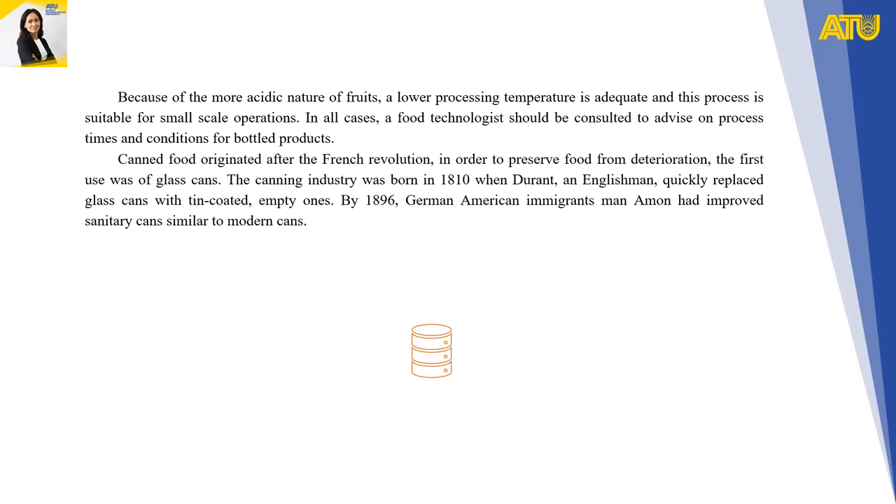Canned food originated after the French Revolution in order to preserve food from deterioration, with the first use being glass cans. The canning industry was born in 1810, when Durant, an Englishman, quickly replaced glass cans with tin-coated ones. By 1896, German-American immigrants had improved sanitary cans similar to modern cans.